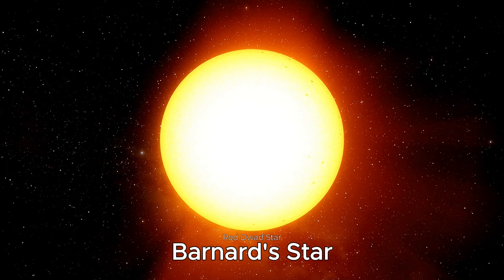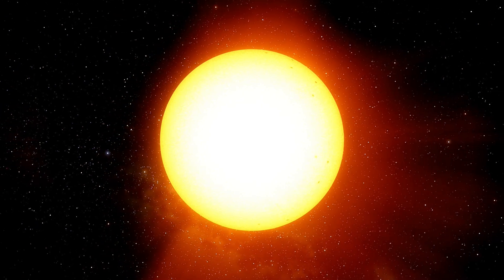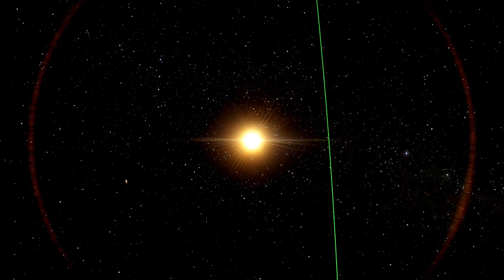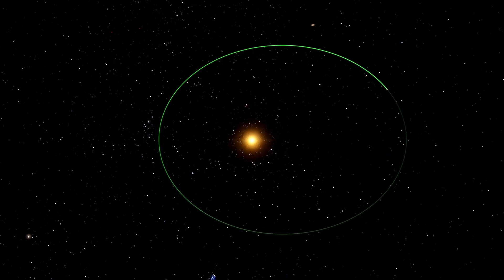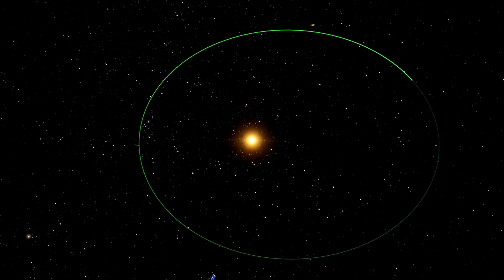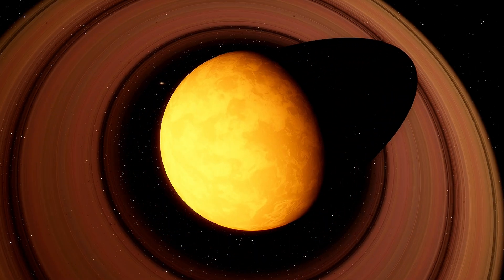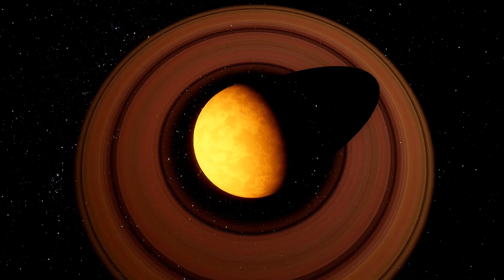At a distance of 5.96 light-years, we reach Barnard's Star, a red dwarf with low brightness, located in the constellation of Ophiuchus. In 2018, researchers were able to detect the existence of a super-Earth. The planet was named Barnard's Star B. It occupies the position of the second-closest-known rocky planet to Earth. It orbits its host star with a period of 234 Earth days. Data collected suggest the planet could be a super-Earth with a mass of at least three times that of Earth.